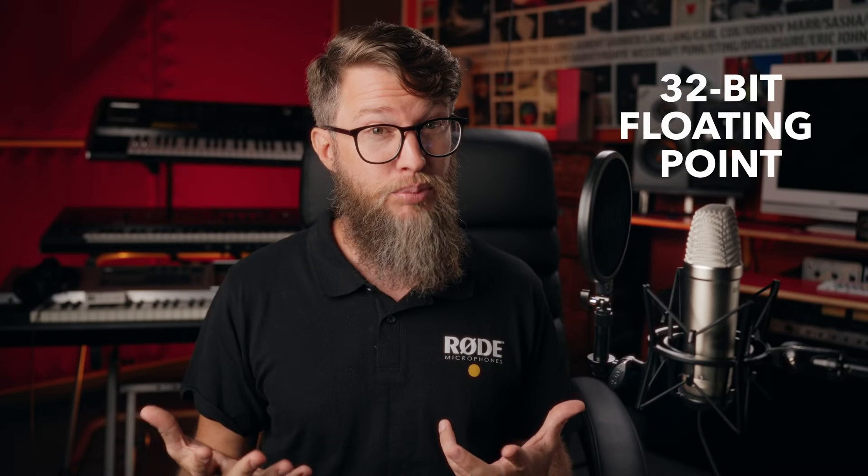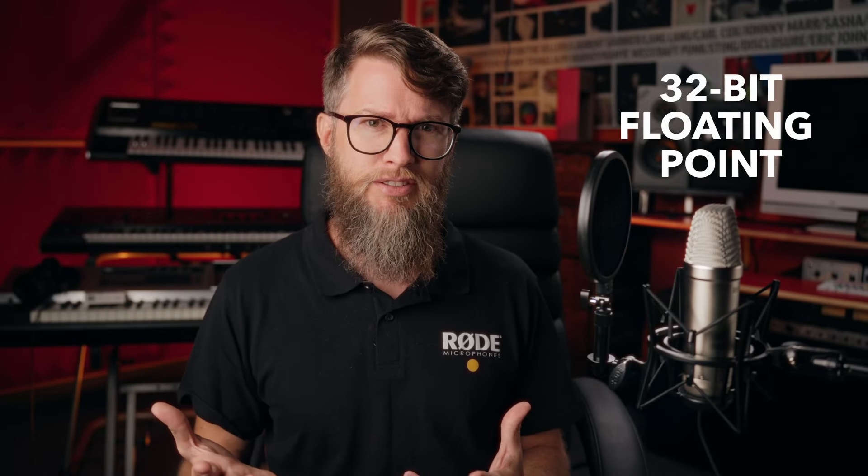32-bit floating point recording will sound a bit like magic at first, so let's look at the difference between 24-bit and 32-bit floating point. With 24-bit recording you have a fixed dynamic range — if you clip your signal, that clipped portion is not recoverable. But with 32-bit floating point, several analog-to-digital converters run in parallel, recording the same signal at several different gain levels all at once, and then intelligently stitching them back together. This means clipping your recording will become a thing of the past.